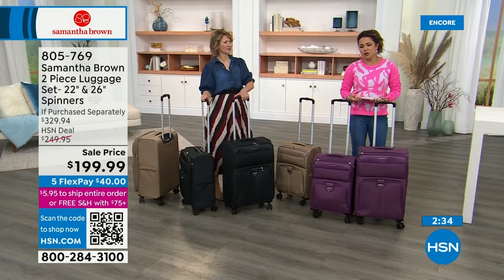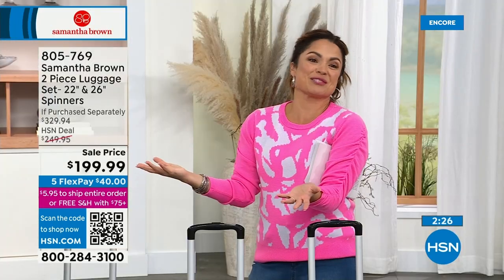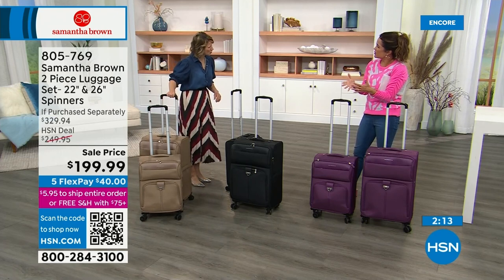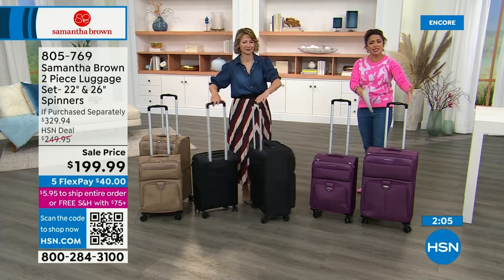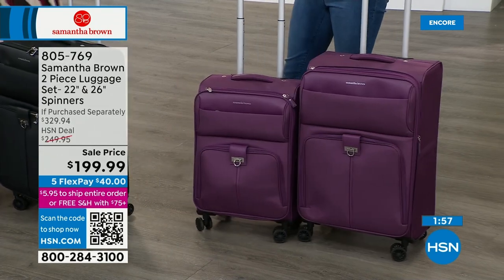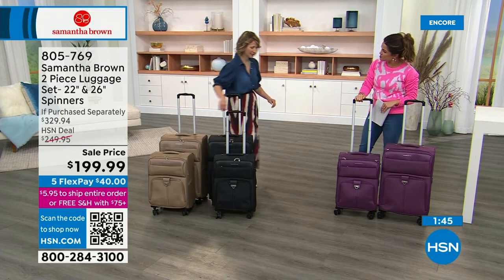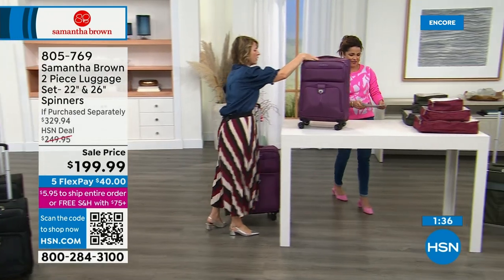Take advantage of flex pay — $40 to get both bags home now, paid off interest-free over time via auto-debit or PayPal. Samantha's exclusive line at HSN pours all the solutions from her professional travel experience directly into the design. Opening up the 22-inch again to check under the hood: shoe pockets on one side, a zippered mesh pocket — mesh so you can see what you've packed and what you've forgotten. Shoe pockets also keep shoe dirt away from the rest of your belongings. Every bag comes with a clear plastic zipper-top quart-sized pouch for TSA liquids that unsnaps right out of the bag. Luggage straps let you cinch things down and pack even more.